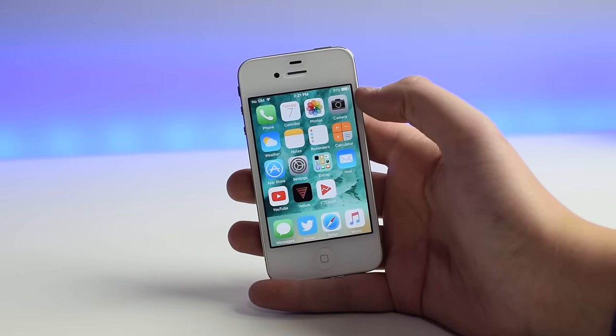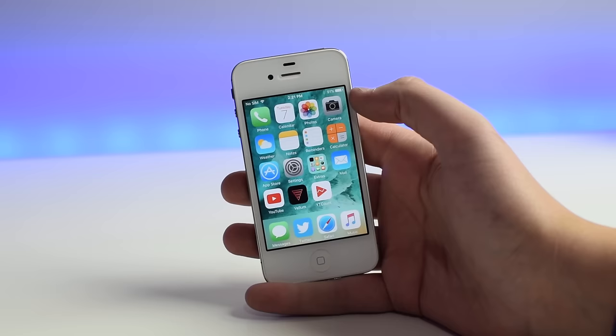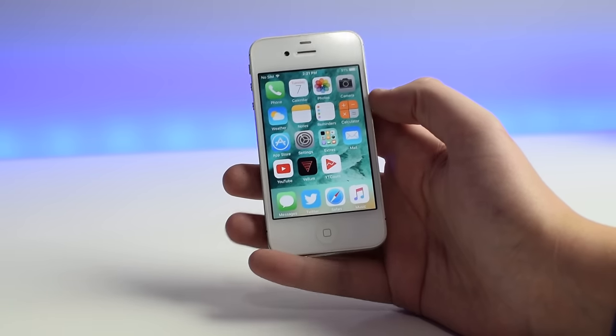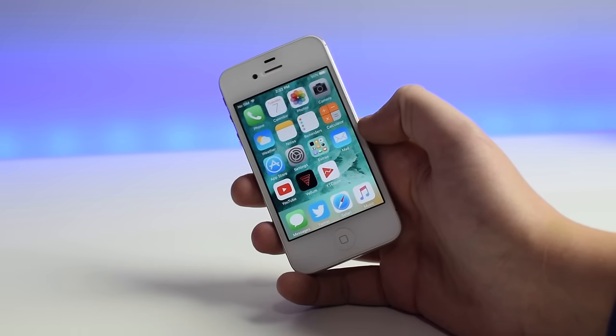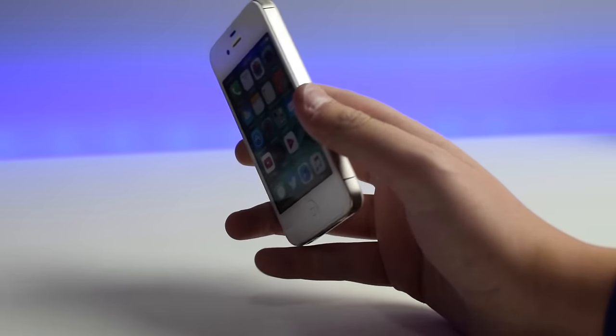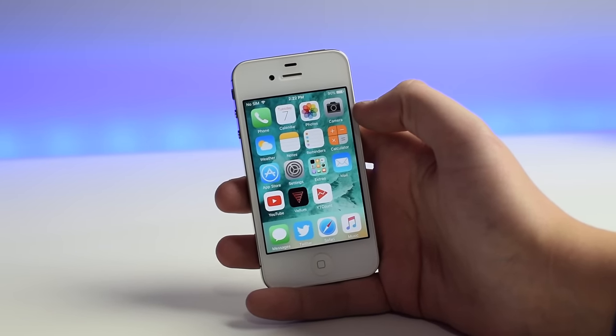This is the iPhone 4S from 2011. This phone in regards to modern technology is extremely outdated. I pulled it out of my drawer, dusted it off, upgraded it to a newer version of the operating system, and I've been using it for the last day or two. These are my thoughts on the iPhone 4S in 2017.